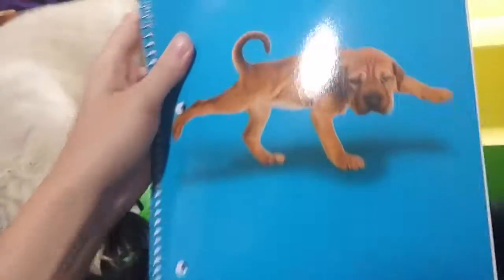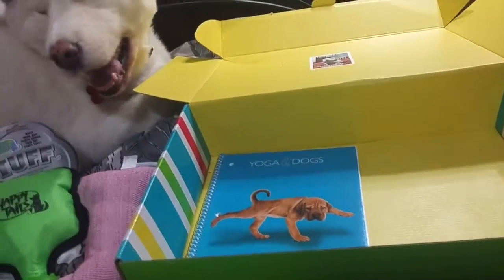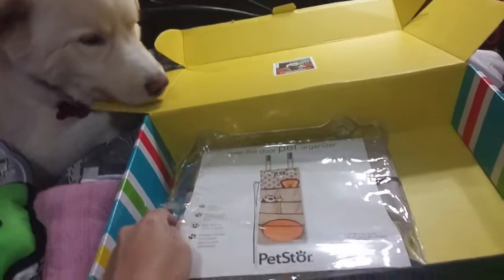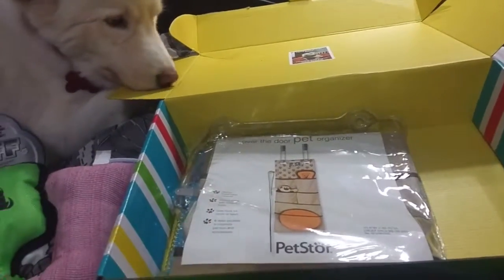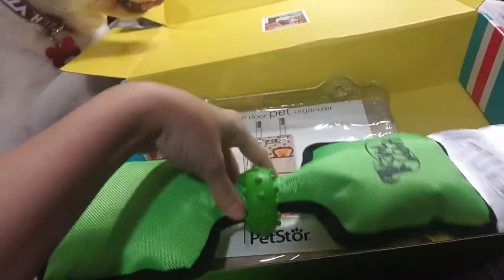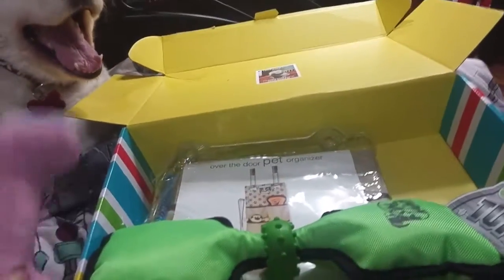So that's everything that came in this month's box. If you're interested in Pet Treater, they do have coupons. You can pick one or the other: one is for a free bed, one is for $5 off the first box — which is what I did, so mine was $20 instead of the normal $25. Or you can get a free ice cream treat for your dog. I'll put all those codes in the description below.